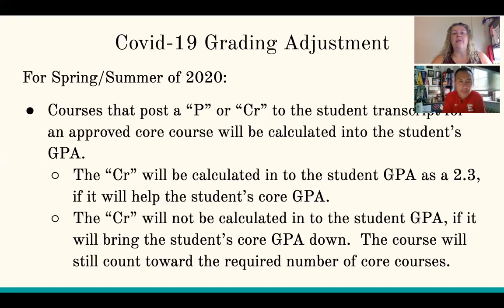That 2.3 applies only if it helps increase your core GPA. So if you've been a straight-A student and you have a CR posted for one of your classes, NCAA will count that class but will not give you the 2.3, because it would actually bring your core GPA down. The credit will not be calculated into the GPA if it will bring the student's core GPA down, but the course will still count towards your required number of core courses — so it can still count as one of your 16. Basically, if you took a credit, it counts as a 2.3 unless it's going to pull down your core GPA, and that makes a difference for the sliding scale.